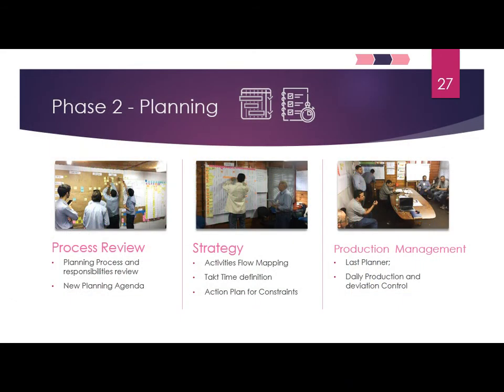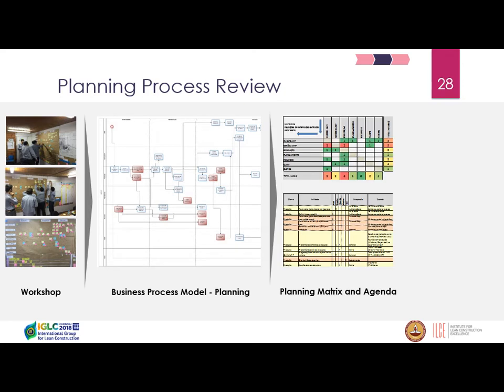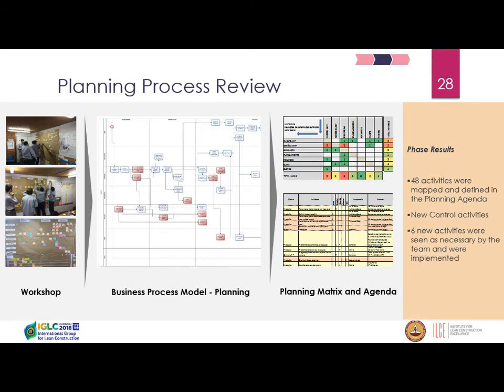Phase 2 was the planning phase, divided into three aspects: process review, strategy, and production management. For the process review, we ran a workshop with the planning team to identify the business process model and define new responsibilities, metrics, and a weekly agenda for each team member. We mapped 48 activities they were supposed to do and identified 6 new activities related to production control to be introduced to their agenda for better process control.